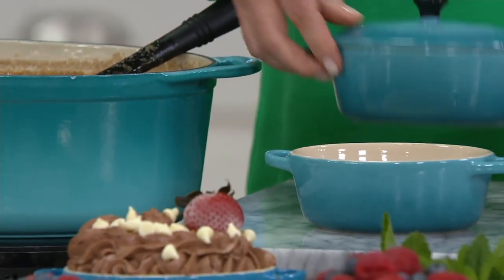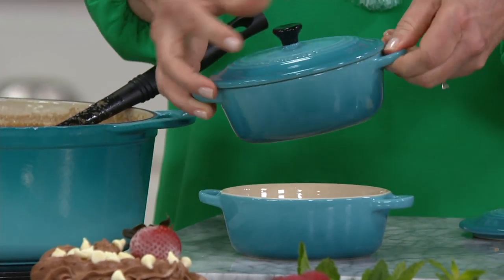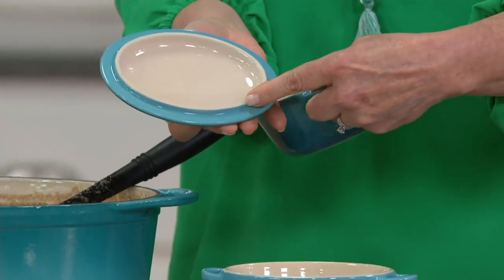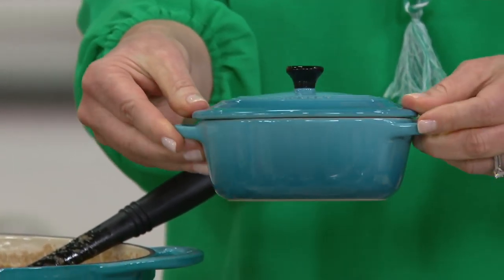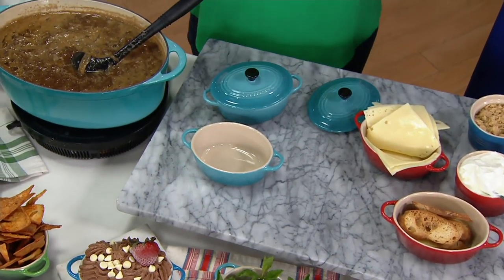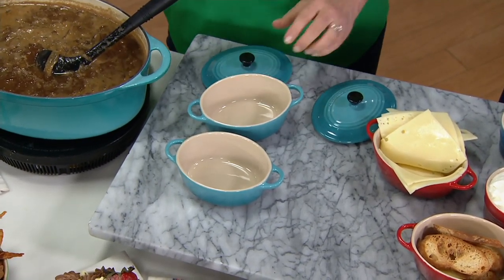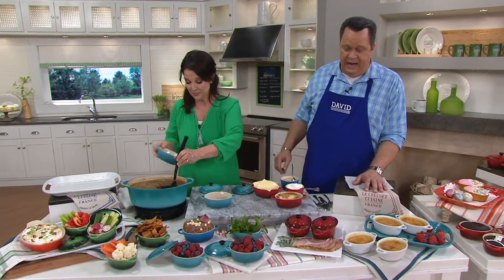Each one is individually lidded and it's just a perfect, spot-on replica of the Dutch ovens. Stoneware is high quality — it's even got the little lip around the top to help seal in heat and moisture. You can bake in these. Here's what you can do: in the oven, in the dishwasher, under the broiler — just allow a few inches of space from the heating element. They can go in the freezer, we're going to pull some things from the freezer today, the fridge, and of course serving.